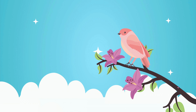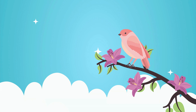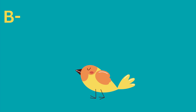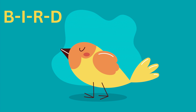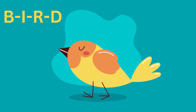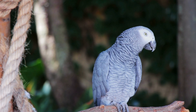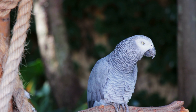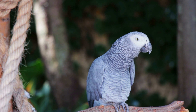Next we have a feathery friend known for its beautiful plumage and melodic singing. Can you guess? Yes, it's the bird! Let's spell it together: B-I-R-D, bird. Here's a fun fact about birds: some birds, like parrots, can mimic human speech and even learn to speak a few words.